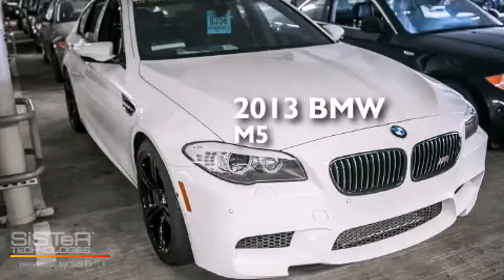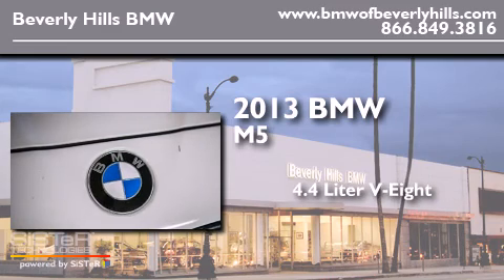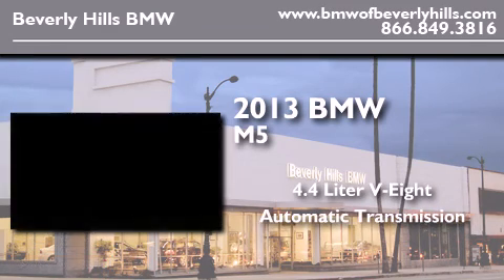This is a 2013 BMW M5. It features a 4.4 liter 8-cylinder engine and an automatic transmission.